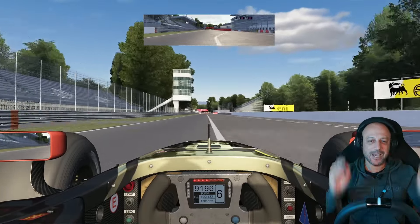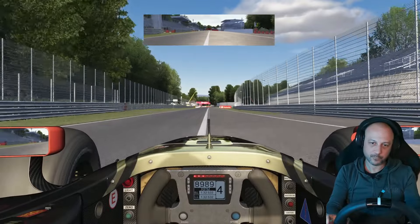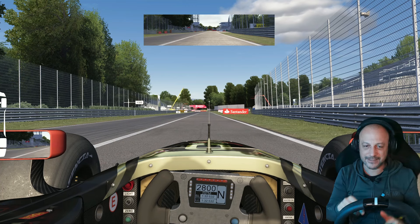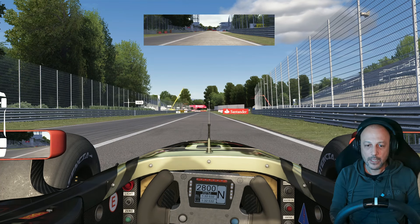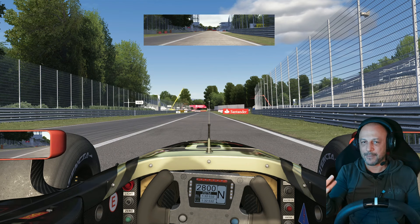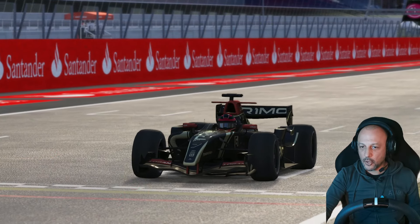Questa macchina è fantastica. Dopo questi due giri a Monza, voglio farvi vedere un giro dall'esterno, il sound anche dall'esterno, per poi tornare in studio. Facciamo un giro con le telecamere esterne.